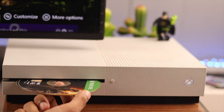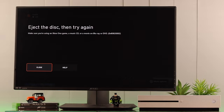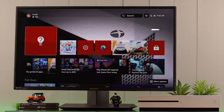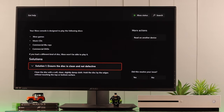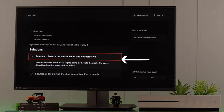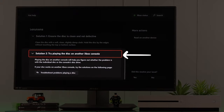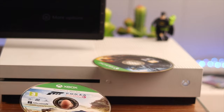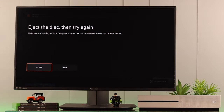If your disc won't be recognized and you get this warning that says eject the disc and try again, it can happen if your disc is not clean or damaged. Xbox recommends ensuring that your disc is clean, and we'll also ensure the disc drive itself is clean. They also suggest trying the disc on another Xbox console, or trying another disc to see if it works. If none of the discs work, we'll try some other troubleshoots.